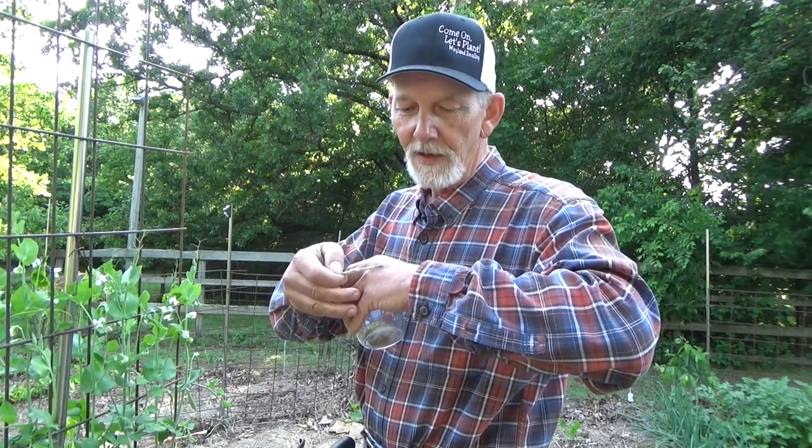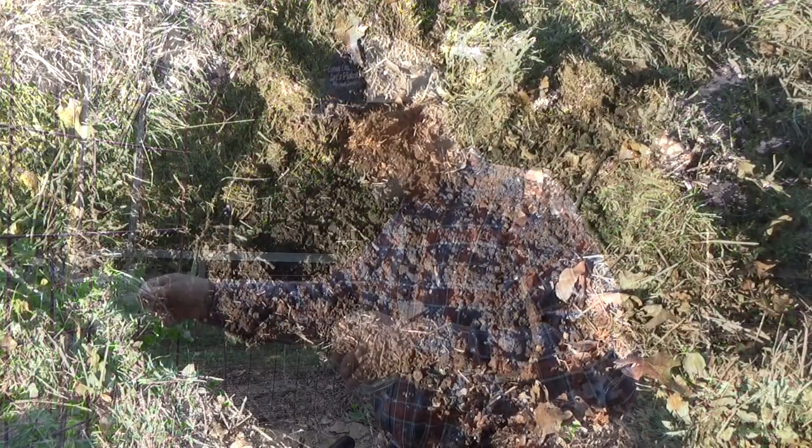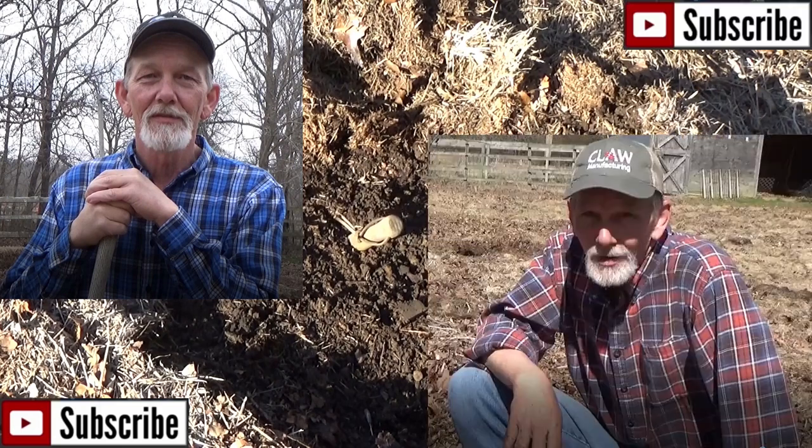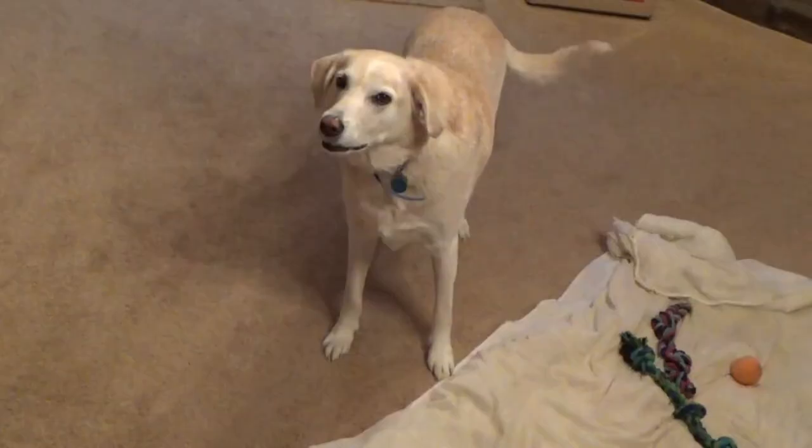Come on, little buddy. Good boy. Come on, let's plant. Let's go plant garden.